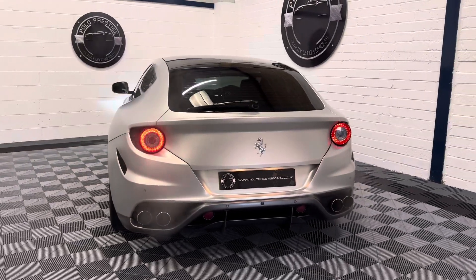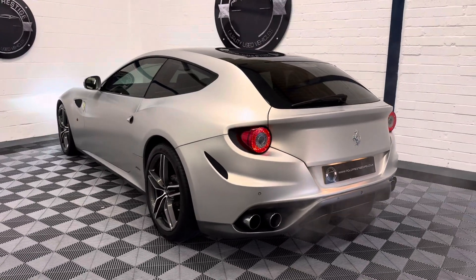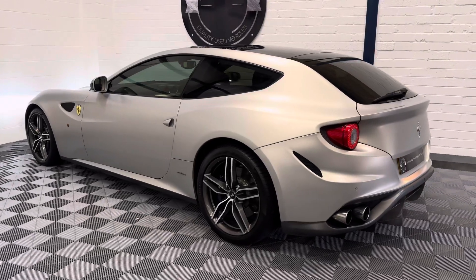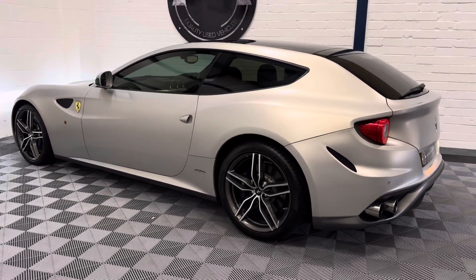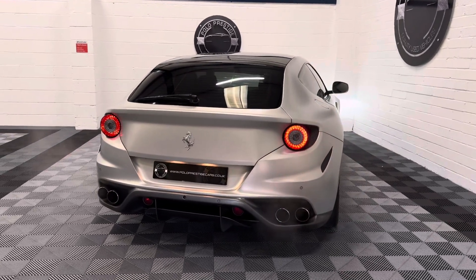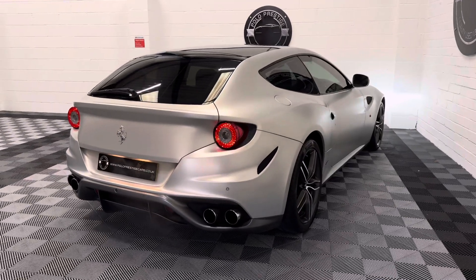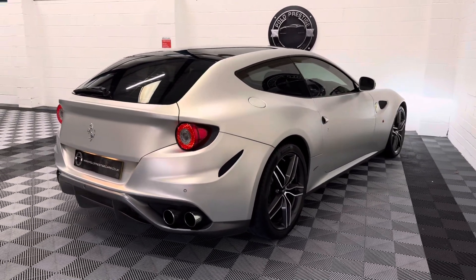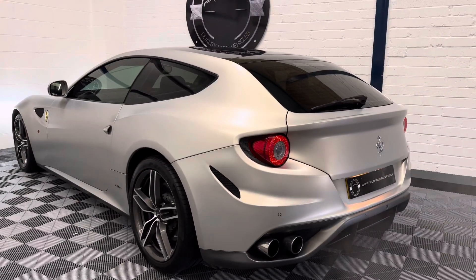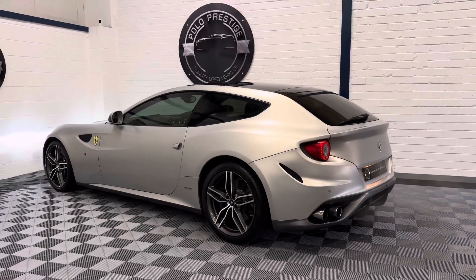The options on this Ferrari are absolutely immense, but just to name a few — it comes with Apple CarPlay, blue brake calipers, carbon fibre central zone, carbon fibre driver zone plus LEDs, carbon fibre central bridge, exterior sill kicks in carbon, carbon fibre dashboard inserts, a panoramic roof, and a suspension lifter.